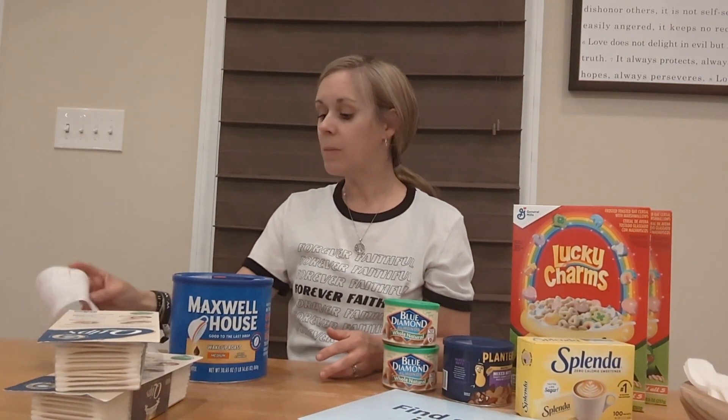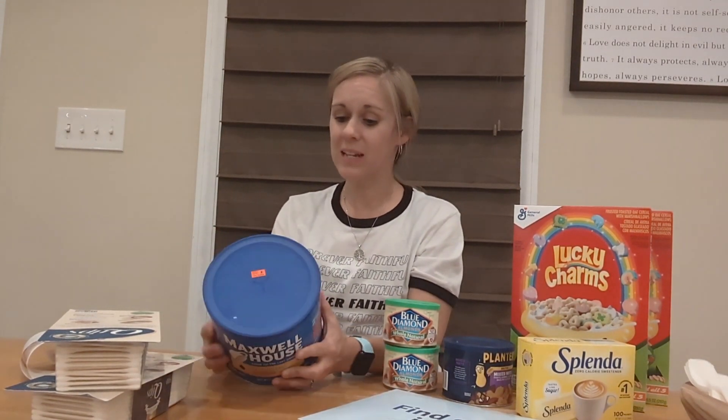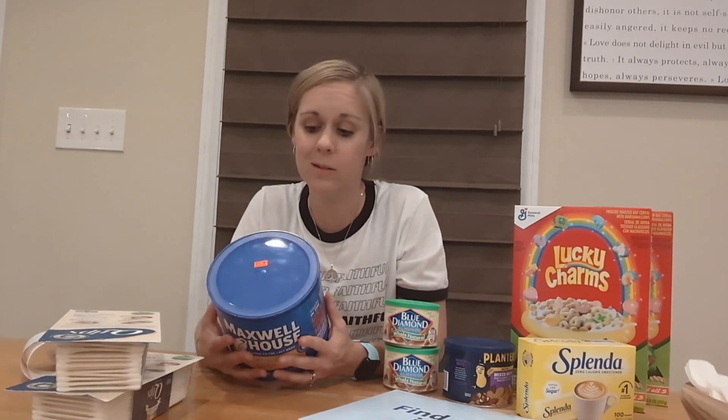So the Maxwell House coffee — Walgreens does clear out their coffee and it's really great clearance. That one was $2.25, so I just used $2 in Walgreens cash and paid the rest out of pocket. That was a great deal.